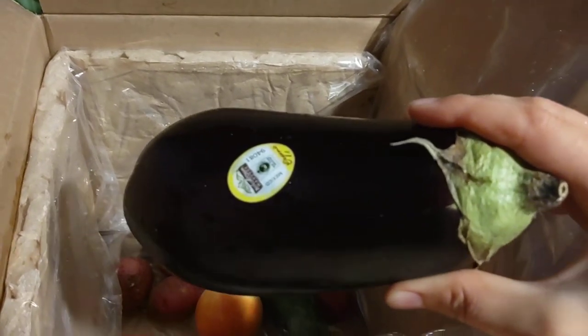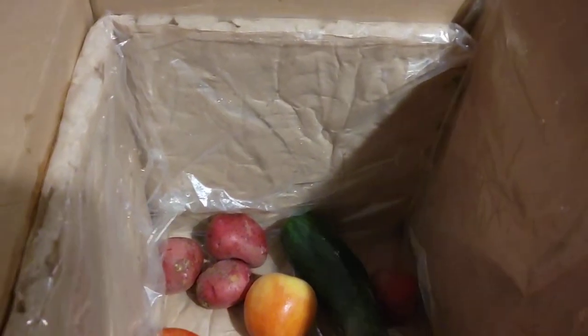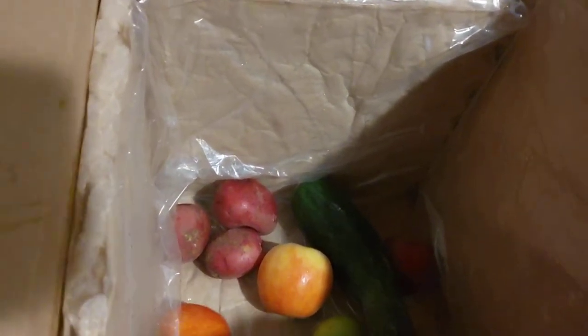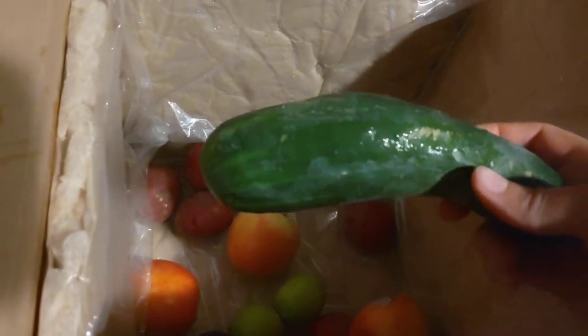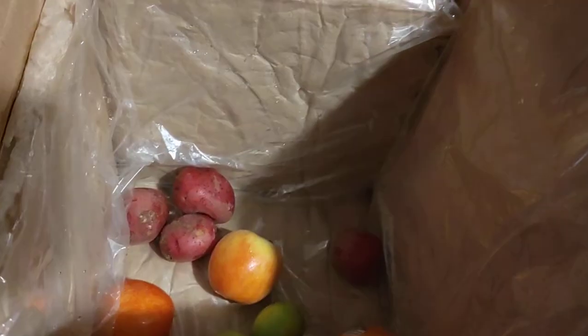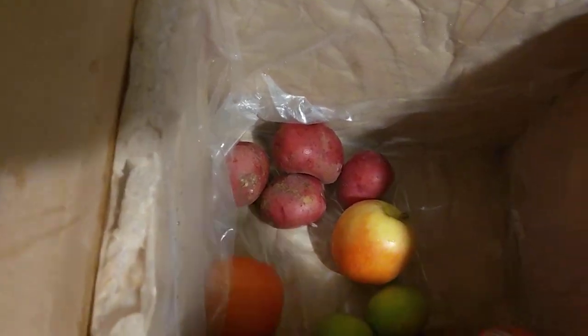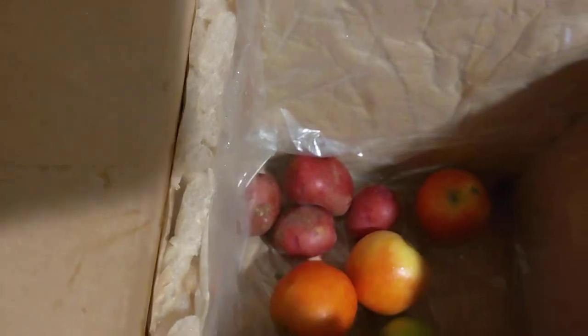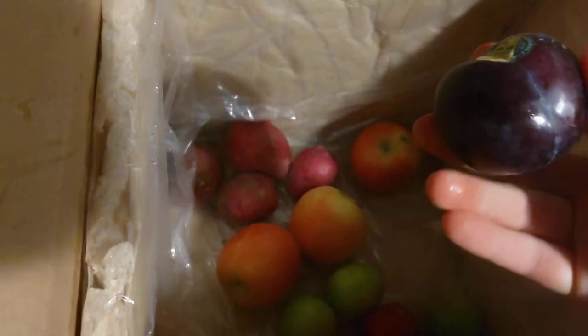Eggplant is something I don't cook with that often, but I like boxes like this because it kind of makes me go outside of my comfort zone and try some new recipes and experiment with different vegetables. We also got a cucumber, a couple of red potatoes, some apples, a couple of limes, and some plums.